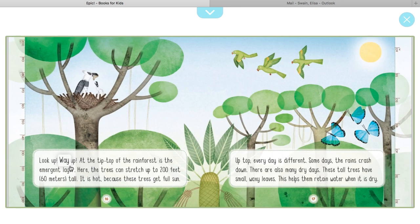Look up — way up. At the tip top of the rainforest is the emergent layer. Here the trees can stretch up to 200 feet — that's 60 meters tall. It is hot because these trees get full sun. Up top every day is different: some days the rain crashes down, and there are also many dry days. These tall trees have small waxy leaves, which helps them retain water when it's dry.